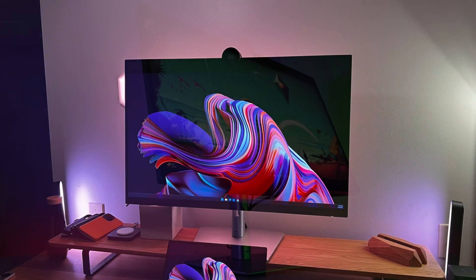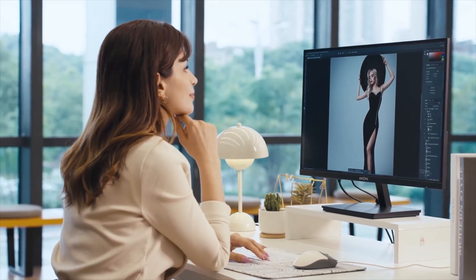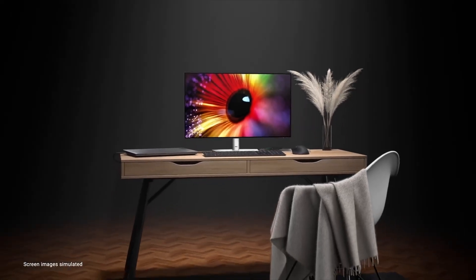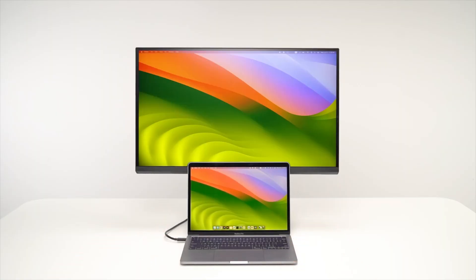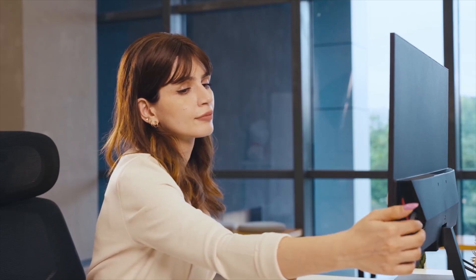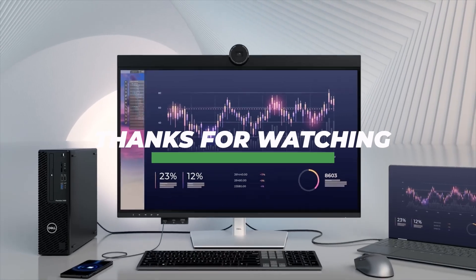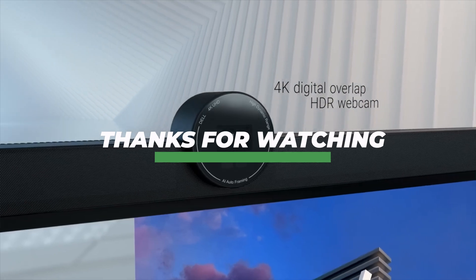This one's for creators who demand the best. From 5K Retina brilliance to 6K productivity monsters, these monitors were tested with real MacBooks and real workflows. Whether you're editing, gaming, designing, or just want a clean setup, there's a perfect match here. Smash that like button, subscribe for more hands-on gear reviews, and check the description for all the product links and best deals we found. Stay productive. Stay pixel-perfect.